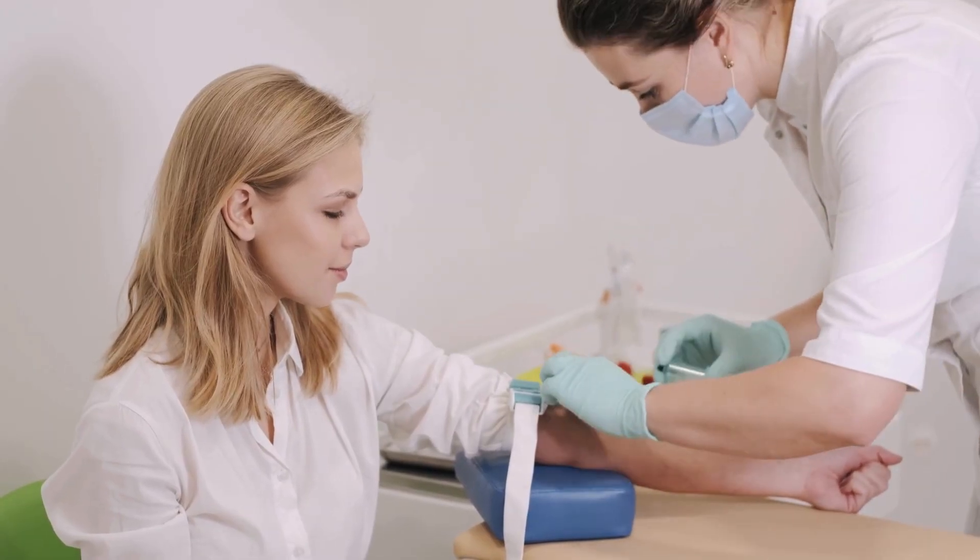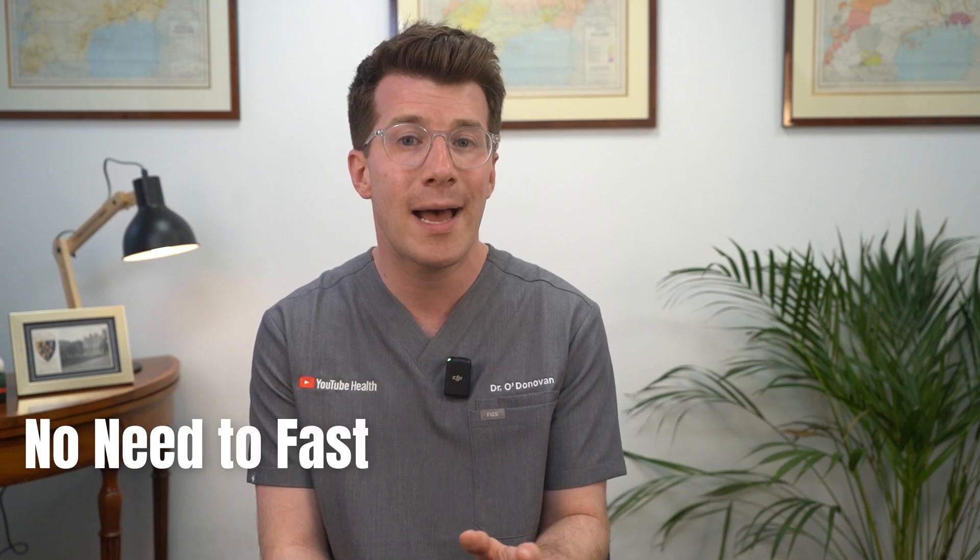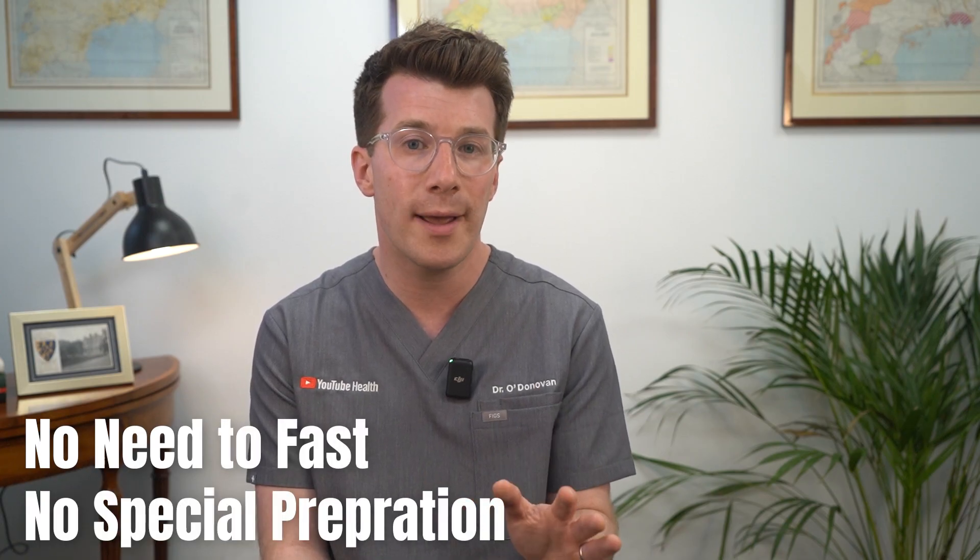It's a simple blood test, usually taken from a vein in your arm. You don't need to fast beforehand and no special preparation is required.